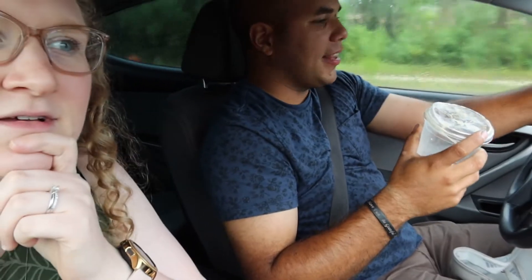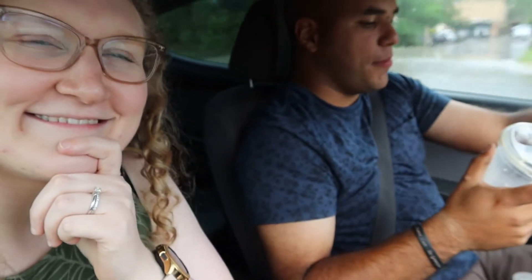Hey guys, I forgot to update you about our drinks and we've kind of already drank some of them. Mine's still pretty full, but Marty's is like gone. I got the pink drink — they don't have any of the fruit to put in it, but I don't really care, it's still good without it. What did you get, babe? They have the best drink they make — caramel macchiato.